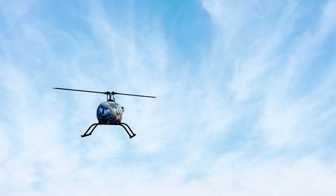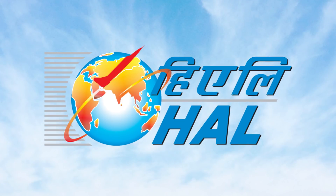RUAV — the forebearer of next generation military logistics from the stables of Hindustan Aeronautics Limited.